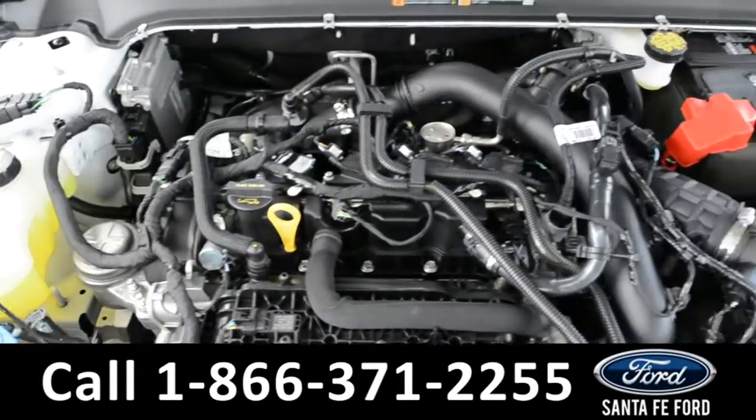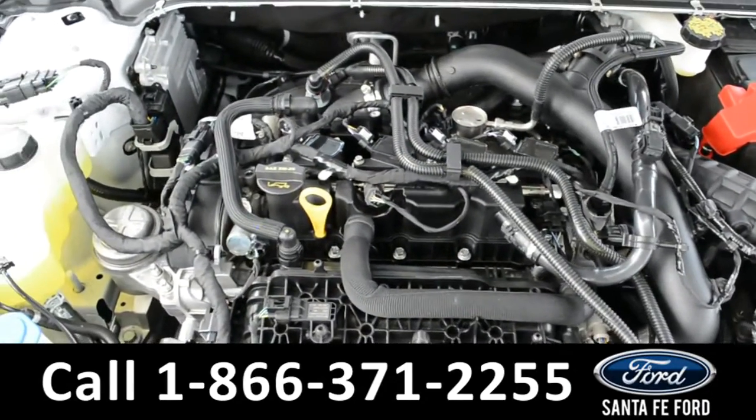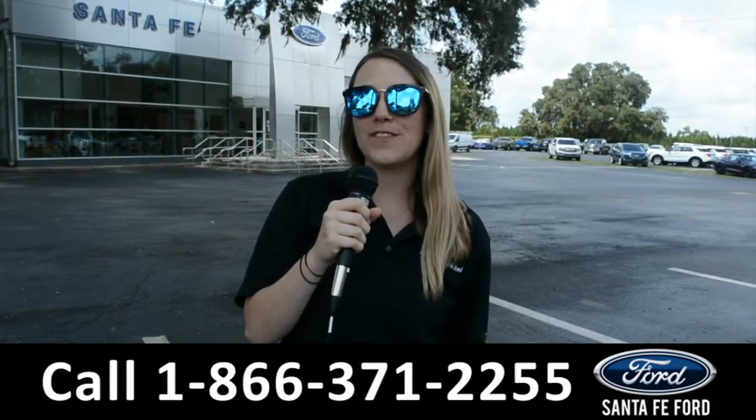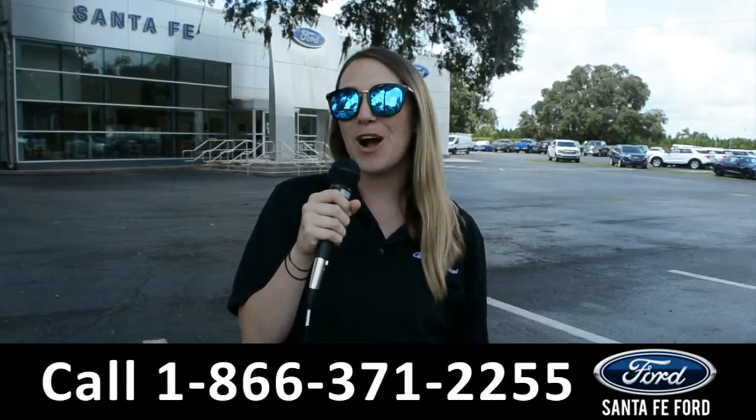Located under your hood, you will find a 1.5-liter I-4 EcoBoost engine. For more information on this specific vehicle, be sure to visit us at SantaFeFord.com or give us a call at the number below. My name is Julia, and thanks for watching.